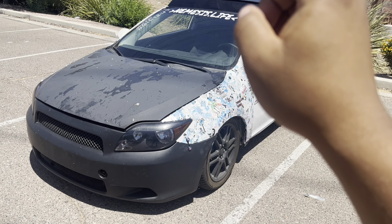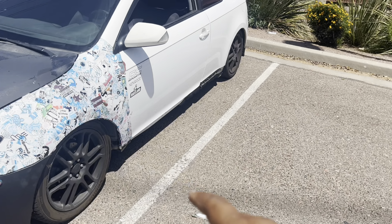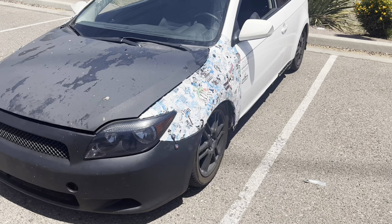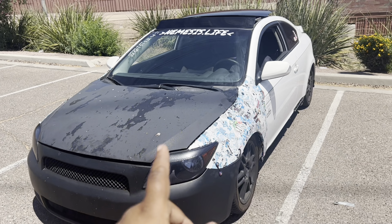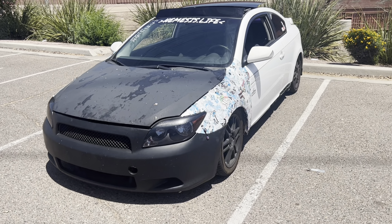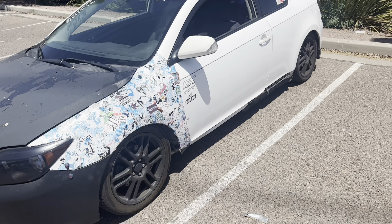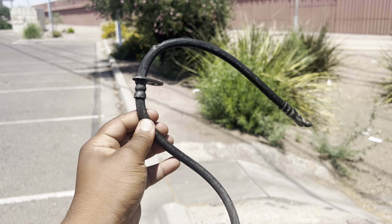Apparently it has a soon-to-be blown head gasket, so I am treading the car lightly and still looking for signs of a blown head gasket. Also, this car has blown CV axles along with blown motor mounts, so I've got my work cut out for me. On top of that, this car had a blown brake line, and I'll show you that right here.